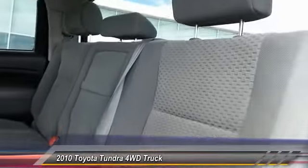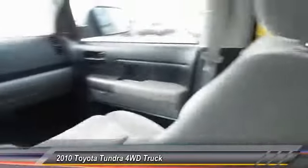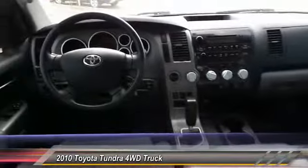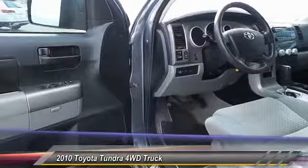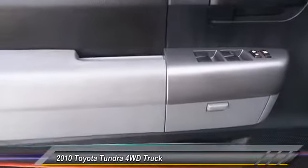Here are some of this vehicle's great options: anti-lock braking system, stability control, keyless entry, traction control, adjustable steering wheel, power steering, driver airbag, cruise control, four-wheel drive, and four-wheel disc brakes.